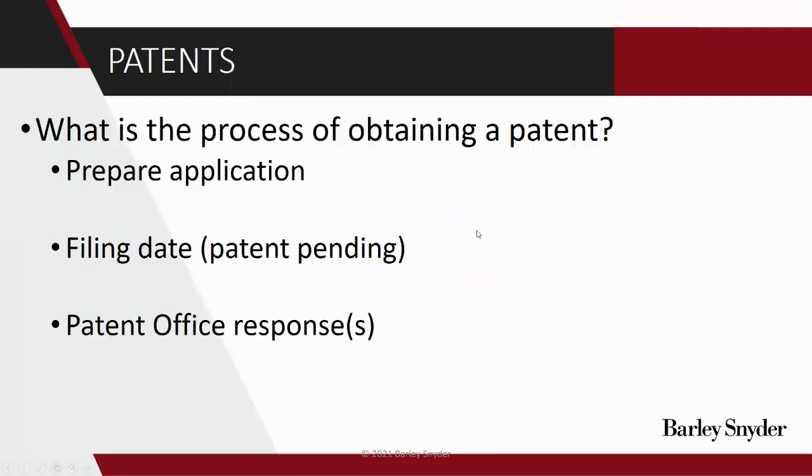One last note on claims: if you come across other patents during your normal course of business, really focus on the claims at the end. They'll start with a section that says something grammatically awkward, like 'what is claimed is,' and then there will be a list of claims after that, or it might just say 'patent claims' or something like that. But that's really where you look to identify what that patent covers.